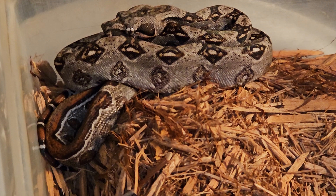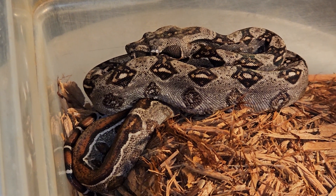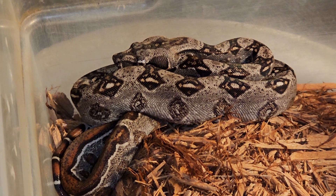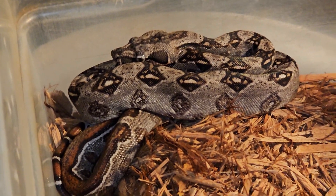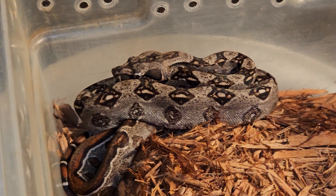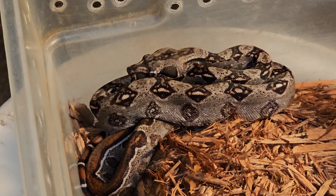This is male number 32, EJ02, born May 15, 2023. It's a 50% possible het leopard. Great snakes — they're on frozen-thawed and have been doing really well eating off the tweezers. At this point they've had four meals each.